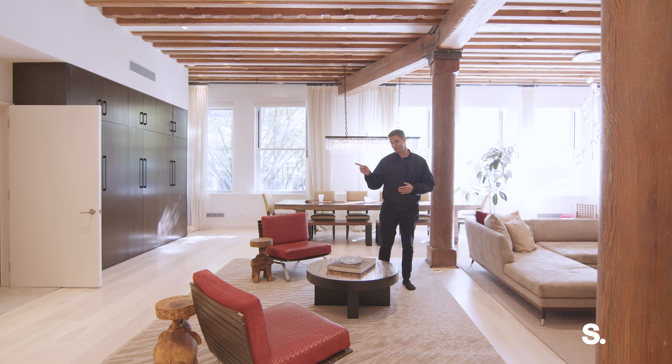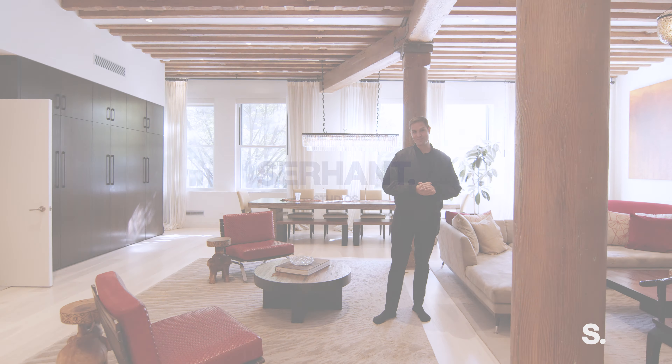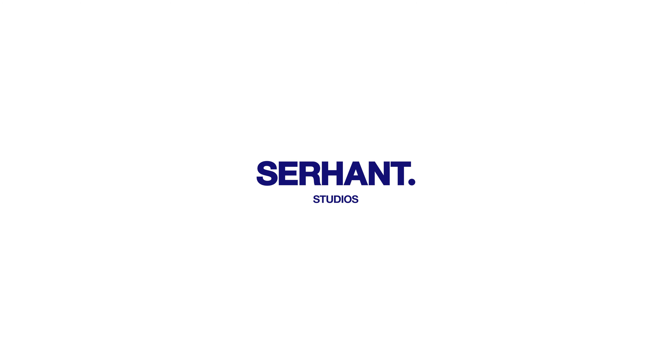Thanks for coming by 362 West Broadway, loft number two on the corner of West Broadway and Broome, across the street from Serhant USA. I'm Sean McPeak, hope to see you soon. Thank you.